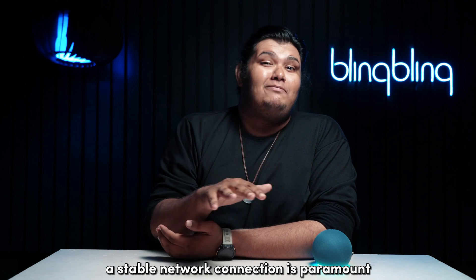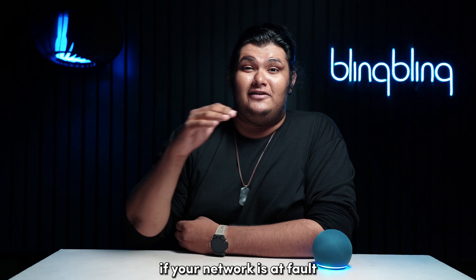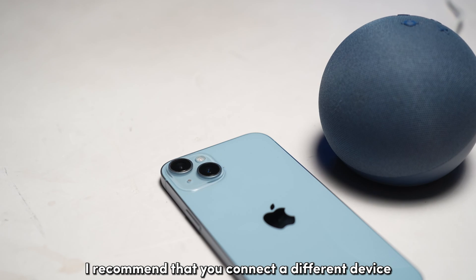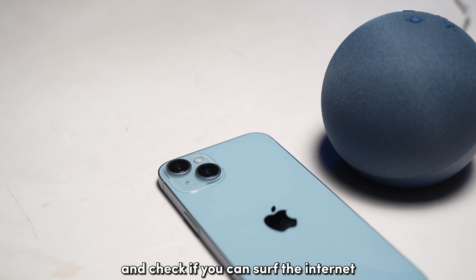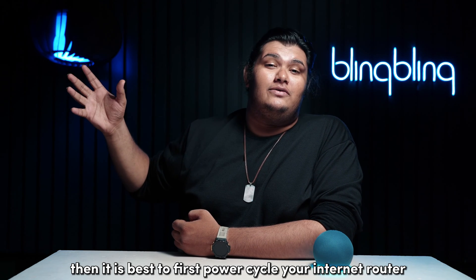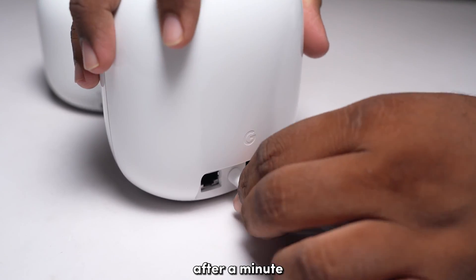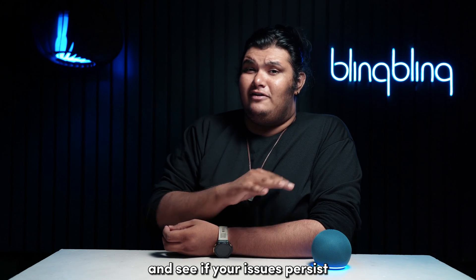A stable network connection is paramount for your Echo Dot to function properly. If your network is at fault, then surely your device won't be able to complete the update. I recommend that you connect a different device, like your phone, to the same network as your Echo Dot and check if you can surf the internet. If your internet is compromised, it's best to first power cycle your internet router before calling your ISP. Simply unplug the router from the power supply and plug it back in after a minute. Wait for your Echo Dot to connect to your network once again and see if your issues persist.